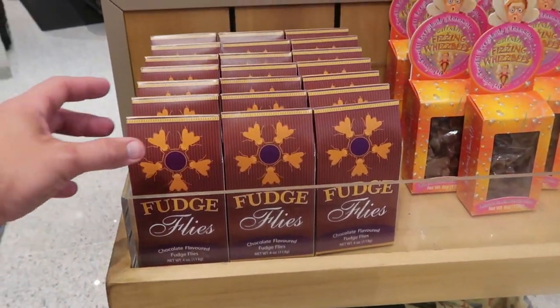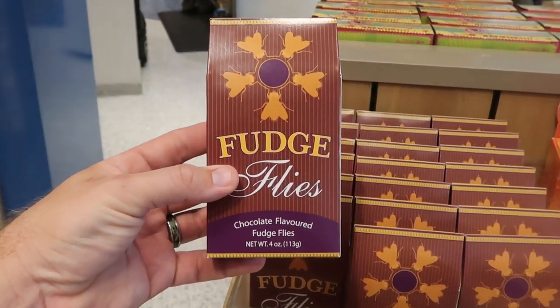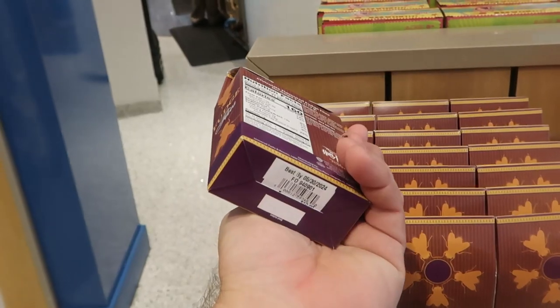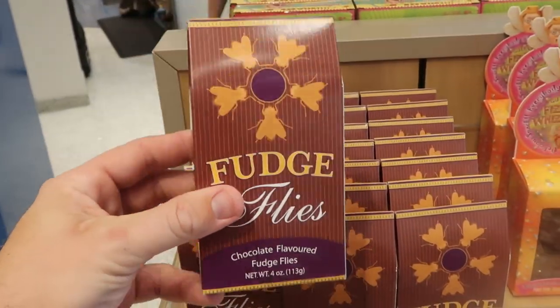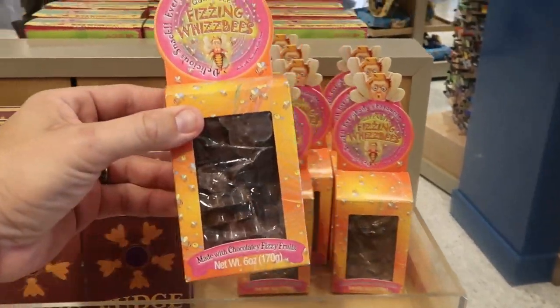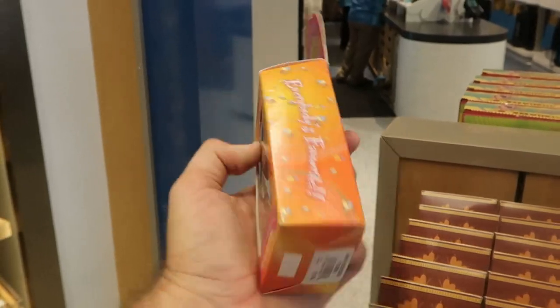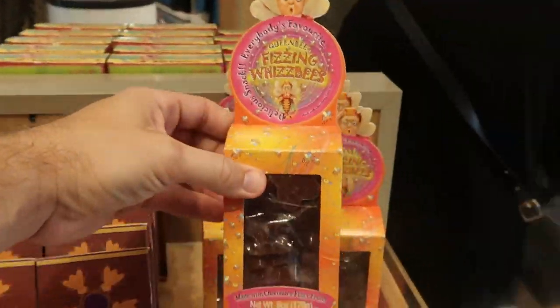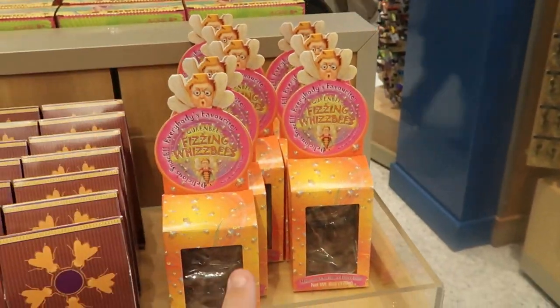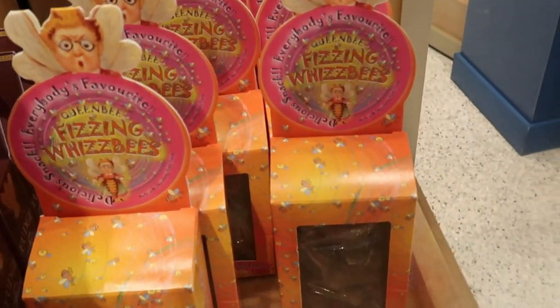Of course you can get your awesome Wizarding World of Harry Potter snacks here like your Fudge Flies — these are chocolate covered fudge flies, really fun and actually really delicious. Definitely my favorite snack at the Wizarding World are the Fizzing Whizbees made with chocolate fizzy fruits — I love the packaging. Those are only $11 a piece. If you haven't tried anything yet, definitely try the Fizzing Whizbees — those ones are so delicious!